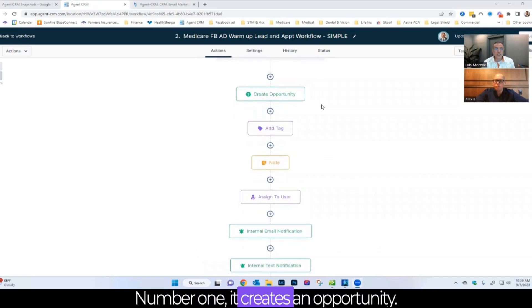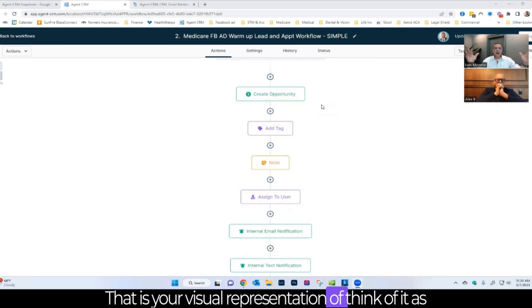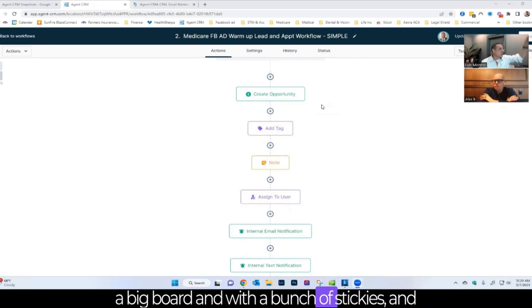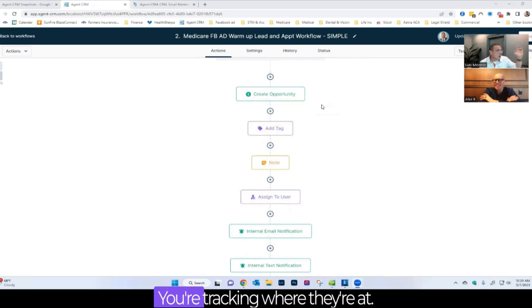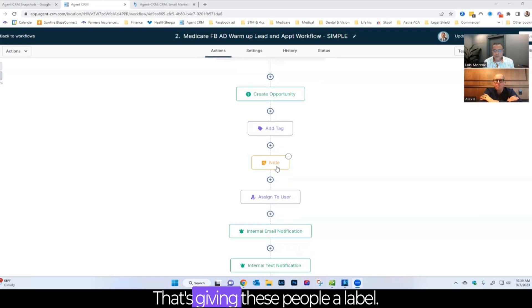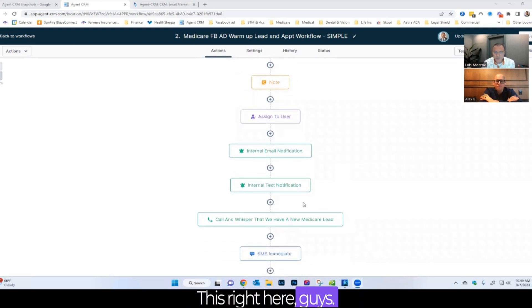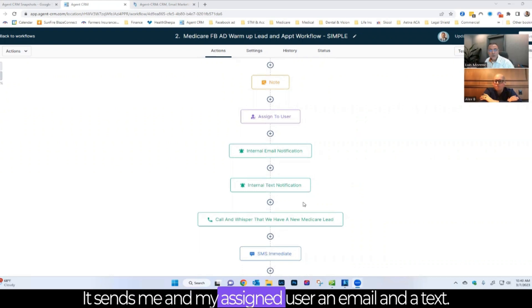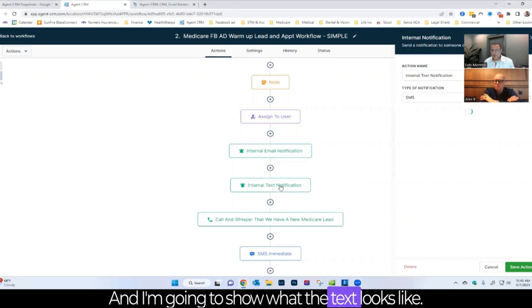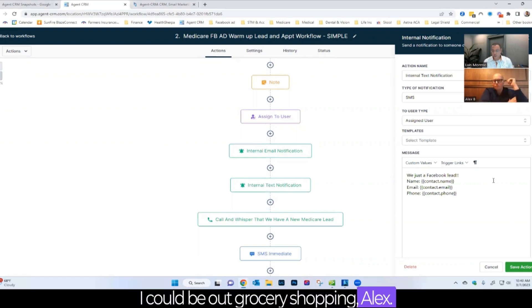It creates an opportunity — a visual representation, like a big board with stickies where you can track where leads are at. It gives them a tag, attaches a note, and assigns them to a user. Then it sends Luis and the assigned user an email and a text. The text says: 'Hey, we just got a Facebook lead — here's their name, phone number, and email.' Luis could be out grocery shopping, see it, and immediately text the lead: 'You were just on Facebook requesting information on Medicare — how can I help you?' Instant, while it's still hot.